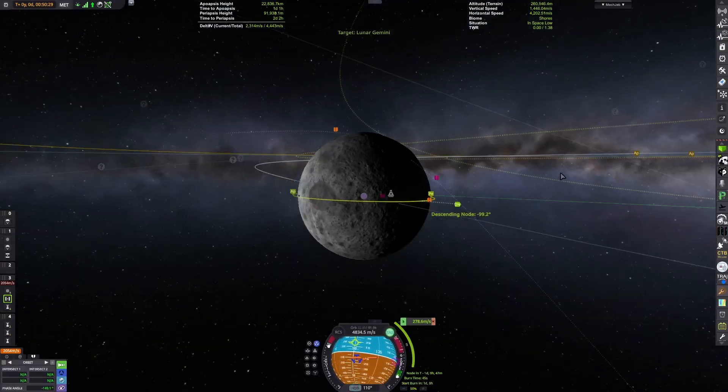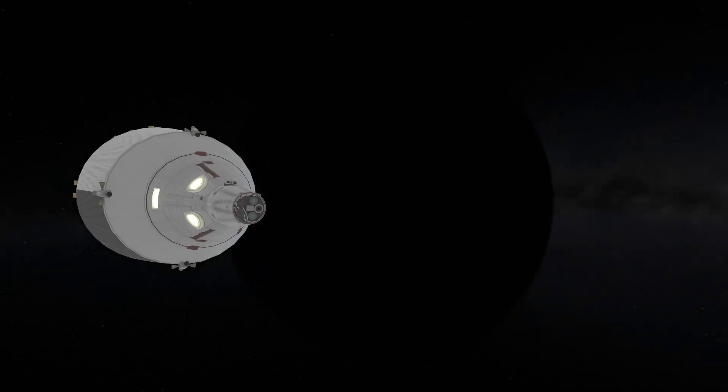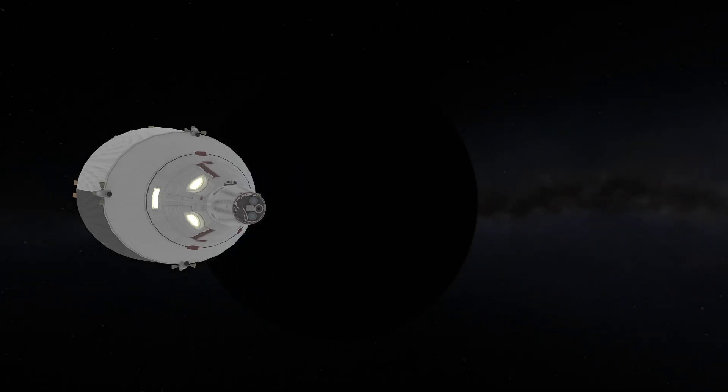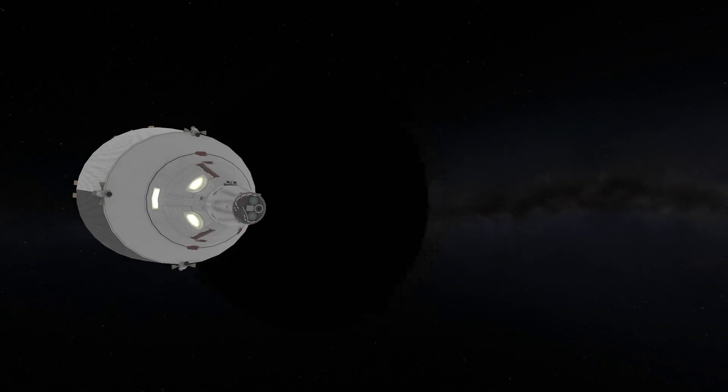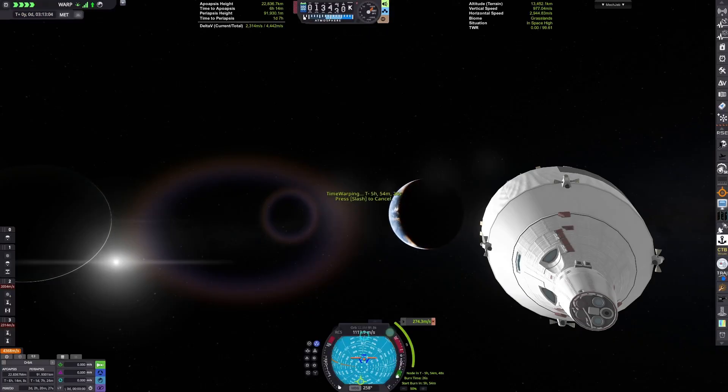Right now we continue to adjust our course for the Mun. We have a mid-course correction to do about a day out from Kerbin, and that will get us on a nice trajectory which will press in the plane of the orbit that the craft we're rescuing are in — though there will also be issues with that.